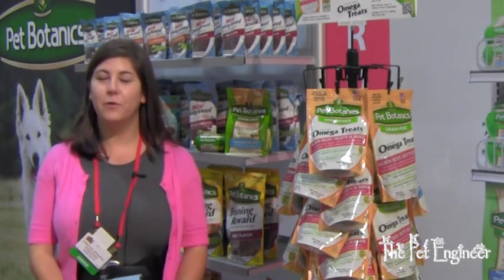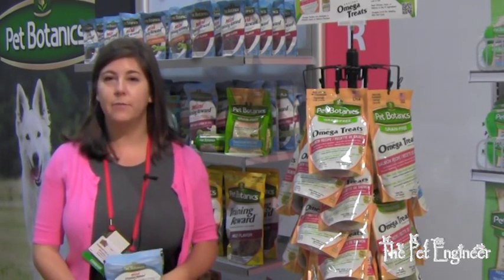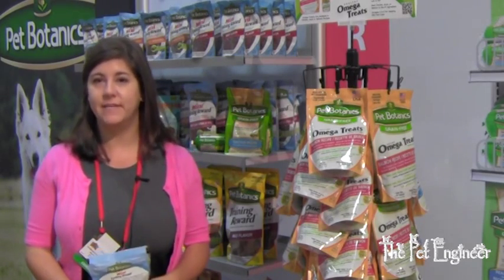Hi, my name is Samantha Gewertz. I work here at Cardinal Pet Care and today I'm going to talk to you about some of the products that we have that may help your older dog get him to eat.